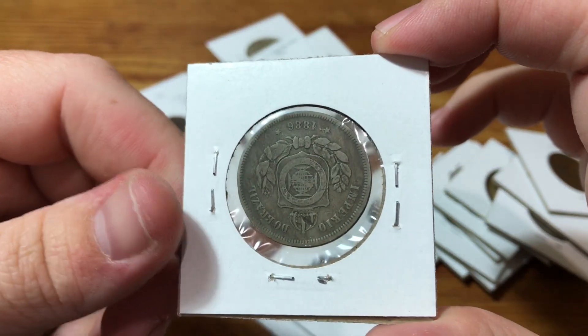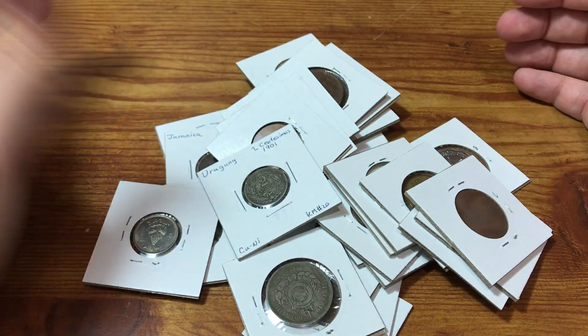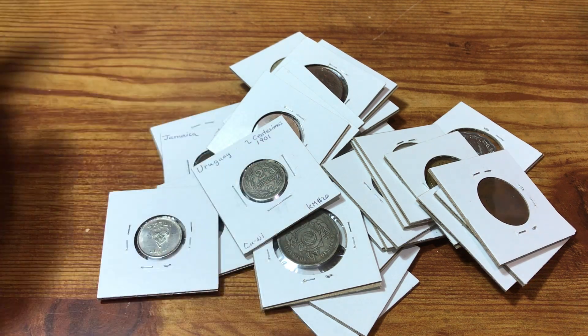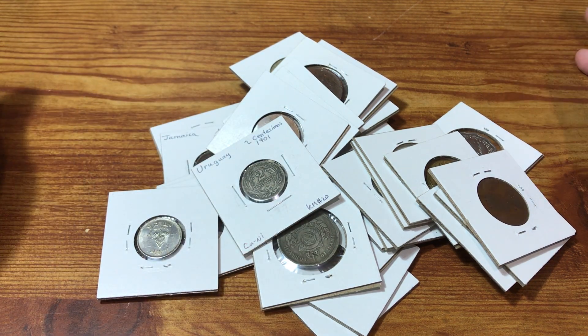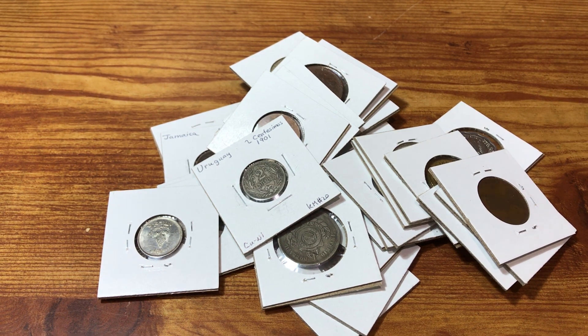Brazil is one of my favorite countries to collect, so it's the type of coin that if I didn't find it in lots like this, I'd probably pay a premium to get it at some point. But thank you for watching — hope you enjoyed taking a quick look at these coins with me. I appreciate your continued support on my channel. Any comments or questions, please leave them below and I'll try to respond. Thank you, have a good rest of your day.